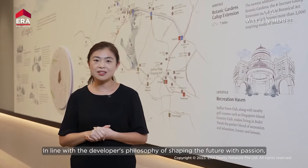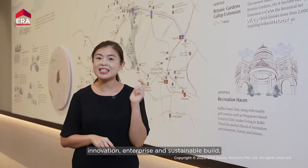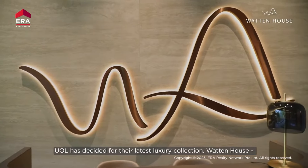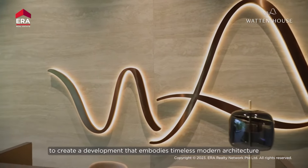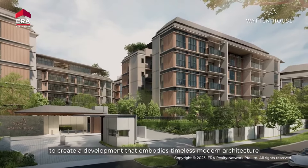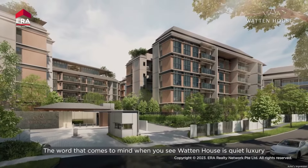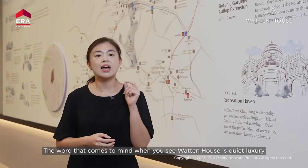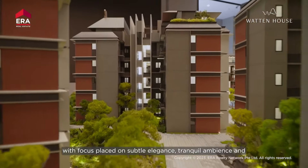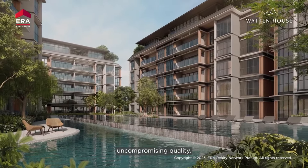In line with the developer's philosophy of shaping the future with passion, innovation, enterprise, and sustainable build, UOL has decided for their latest luxury collection, Wharton House, to create a development that embodies timeless modern architecture with a hint of Asian touch. The word that comes to mind when you see Wharton House is quiet luxury, with focus placed on subtle elegance, tranquil ambience, and uncompromising quality.